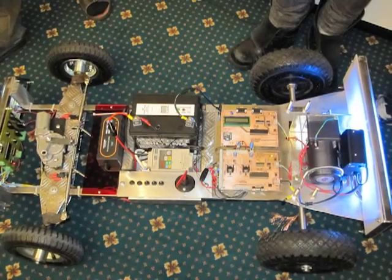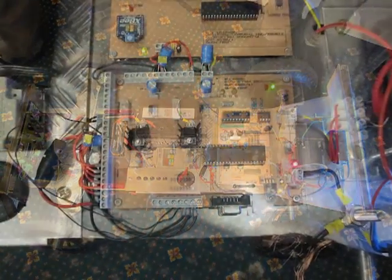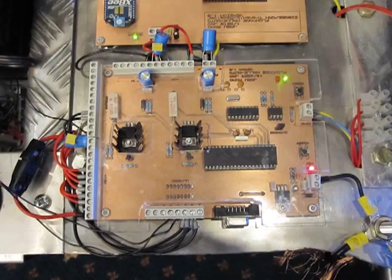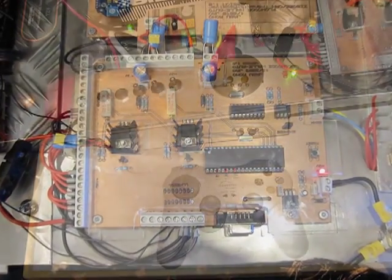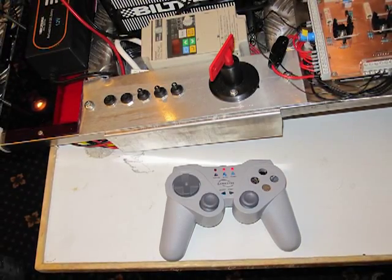Here you can see an example of a project that a number of Finnish students completed. This project is a fully working electric vehicle. It includes several CAN bus nodes and is controlled via Bluetooth. All the technology for this was provided by Flowcode and eBlocks.